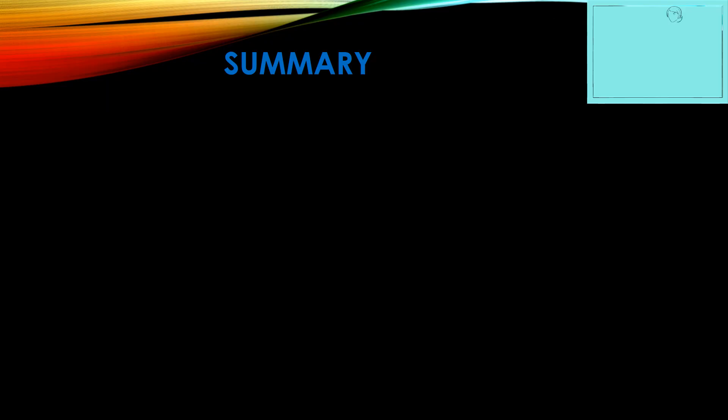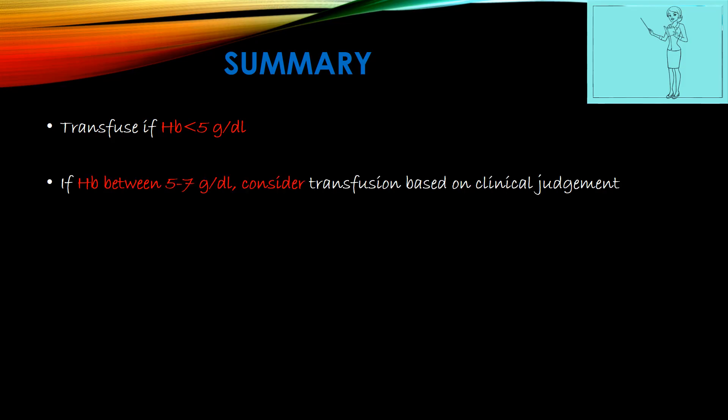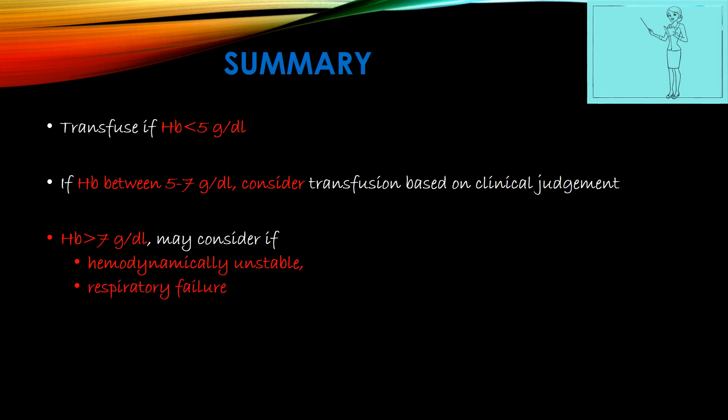To summarize: transfuse if hemoglobin is less than 5g/dL in almost all circumstances. If between 5–7g/dL, use clinical judgement in almost all circumstances. If hemoglobin is at 7g/dL or above, consider transfusion — and it is mandatory — if the patient is hemodynamically unstable, has respiratory failure, acute brain injury, or uncorrected congenital heart disease.